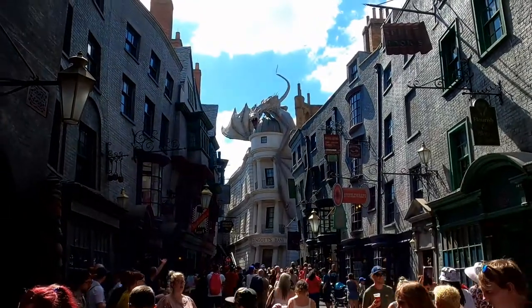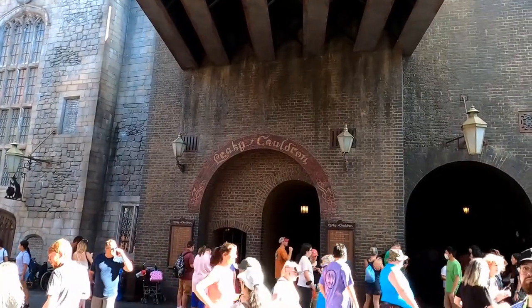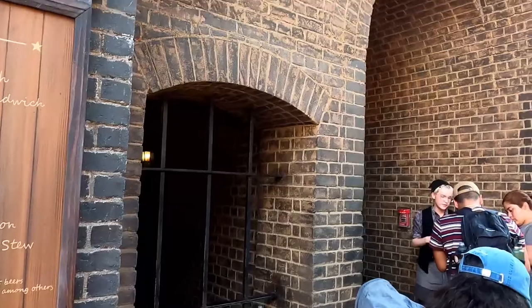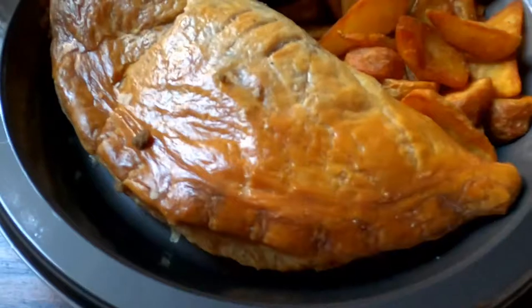Leaky Cauldron is located in Diagon Alley at Universal Studios. Right as you enter the land, it's the first location on the left. When we went, they wanted us to do mobile order before entering. I don't think this is always the case, but just know you might be asked to do mobile order to eat here.